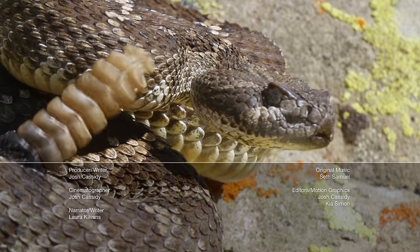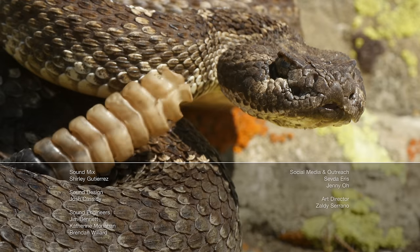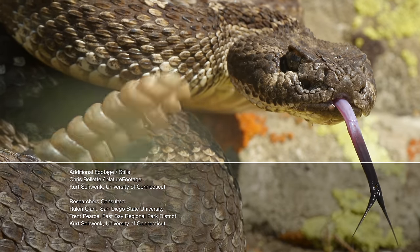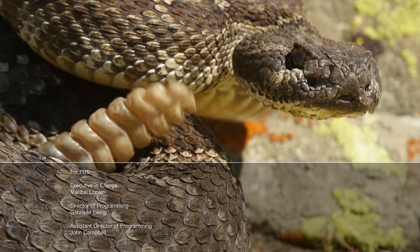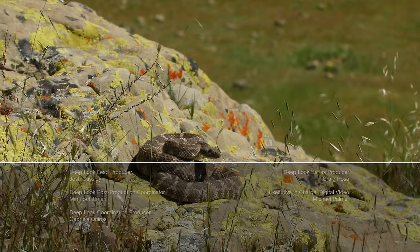Did you know some snakes stick out their tongues as a warning? They flip them straight up and down to show enemies they mean business. Rattlesnakes add a startling buzz from their backside — watch the next episode to see how.